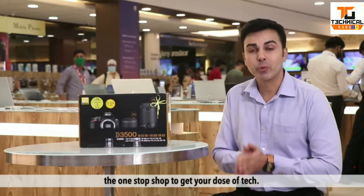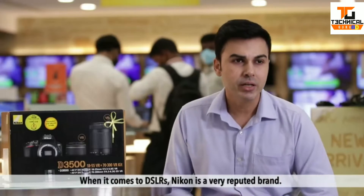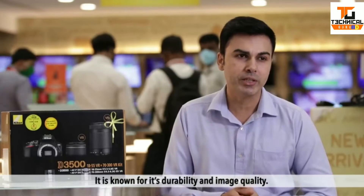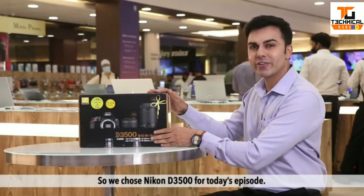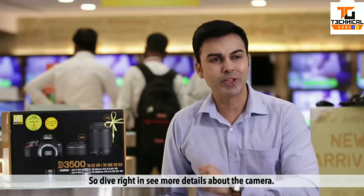Welcome to Tech2, the one-stop shop to get your dose of tech. When it comes to DSLRs, Nikon is a very reputed brand, known for its durability and image quality. So we chose the Nikon D3500 for today's episode. Let's dive right in to see more about the camera.